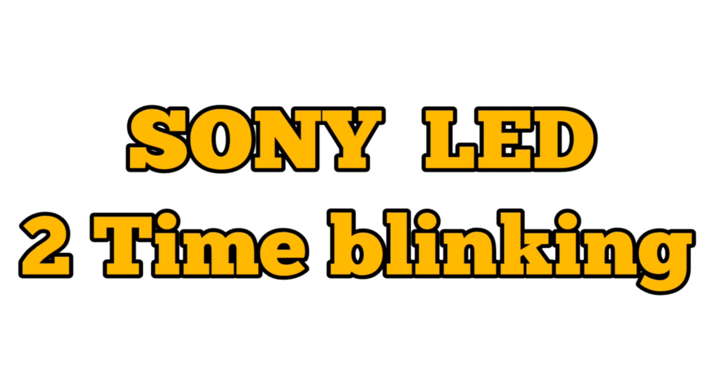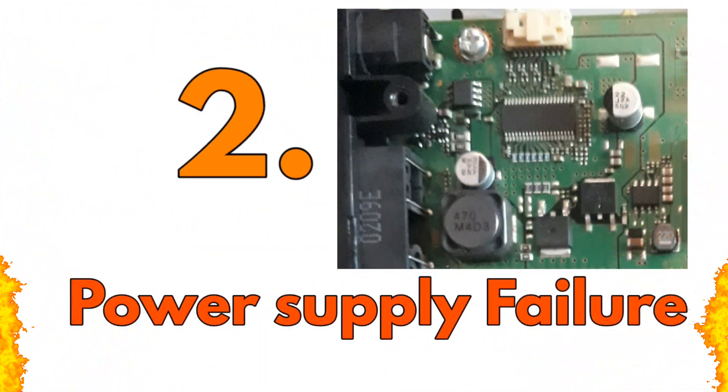When red lights blink for two times, then it is a problem of power supply. When the power supply increases or decreases, then this type of problem occurs.